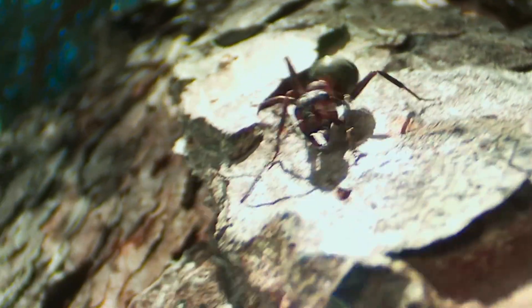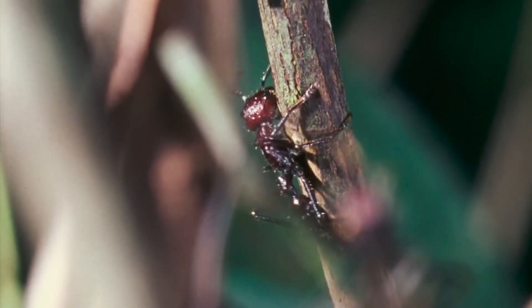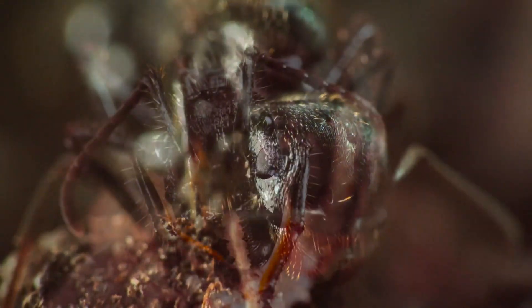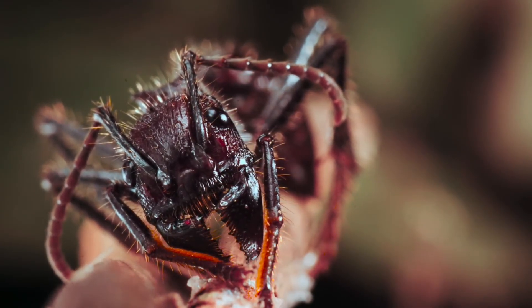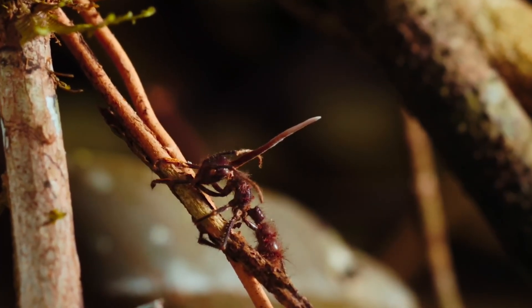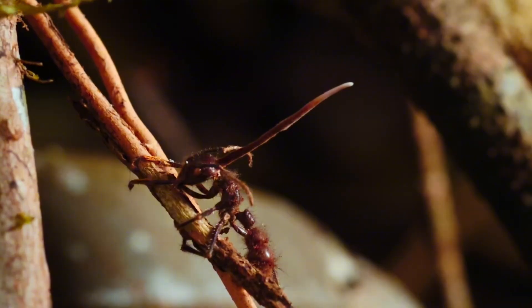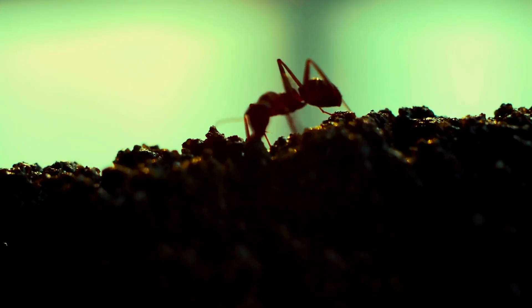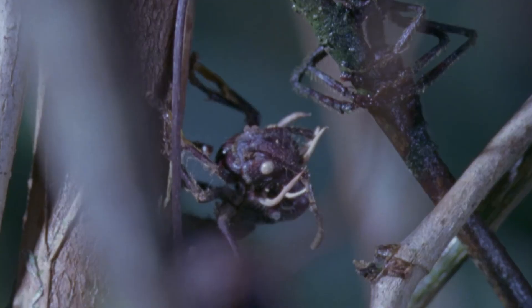At a certain stage, the fungus influences the ant's nervous system and compels it to leave its colony. The ant climbs vegetation and stops at a height where temperature and humidity are ideal for fungal growth. There, it performs what scientists call the death grip — biting onto a leaf or twig so firmly that it remains attached even after death. From the ant's body, the fungus eventually grows a stalk that releases new spores, raining them down onto other ants passing below. This remarkable targeting strategy is so effective that some ant species have evolved specialized behaviors to detect and remove infected individuals before the fungus takes hold.